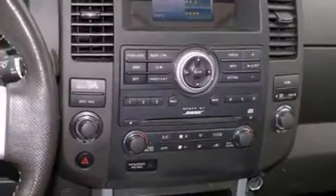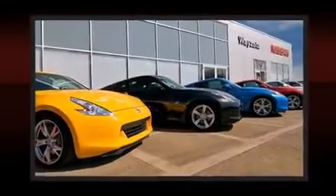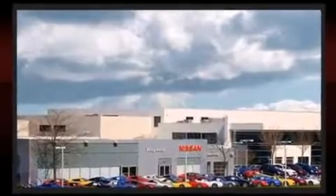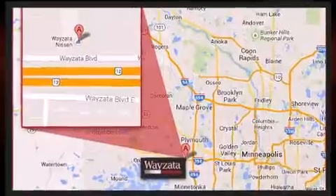Nissan prioritized comfort and style by including a trip computer, a trailer hitch, a roof rack, and one-touch window functionality. Premium sound drives six speakers, providing you and your passengers a sensational audio experience.